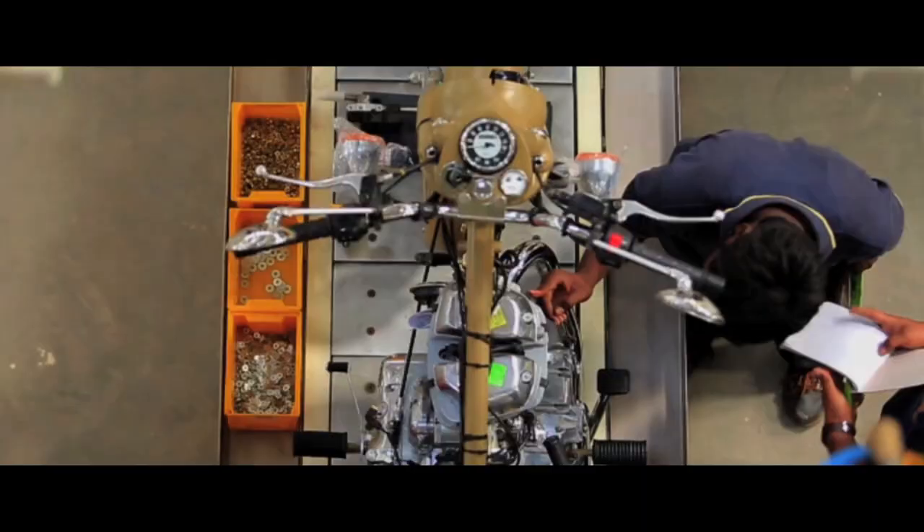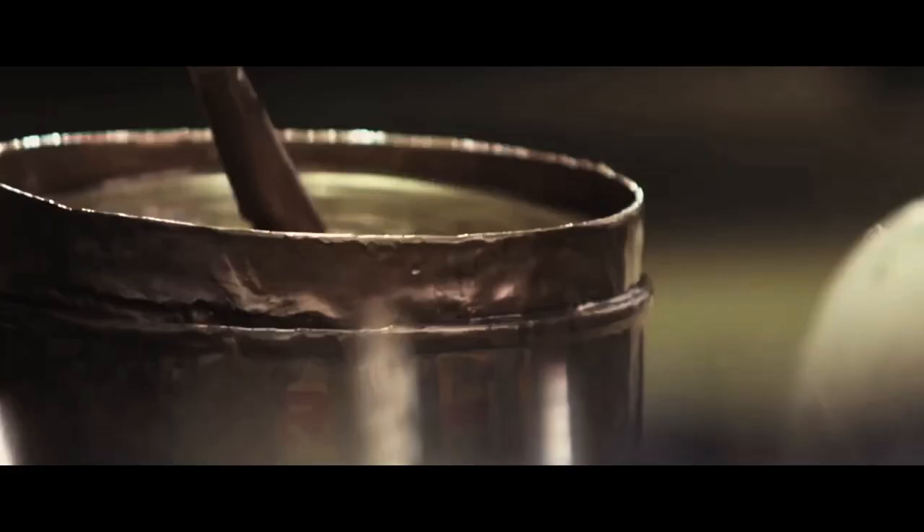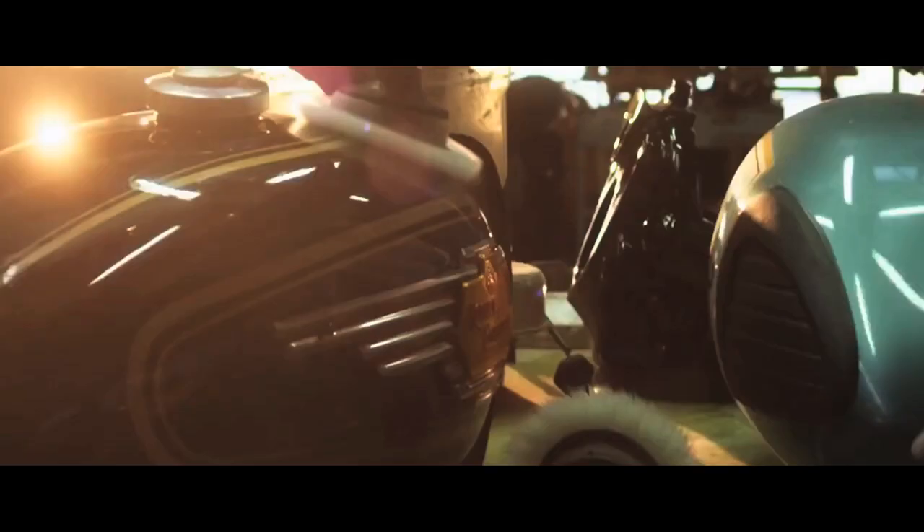But human craftsmanship has not been forgotten. With processes including the legendary pinstriping, Enfield retains the handcrafted detailing synonymous with the brand.